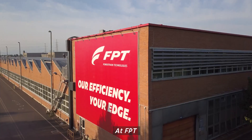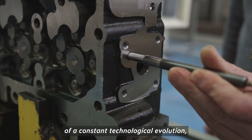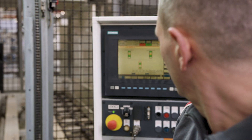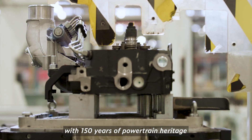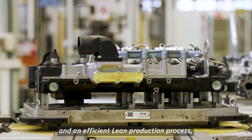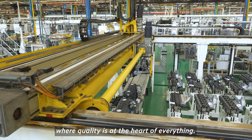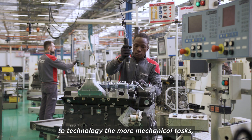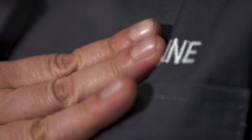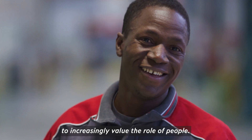At FPT, every engine is the result of a constant technological evolution with 150 years of powertrain heritage, and an efficient lean production process where quality is at the heart of everything. Over the years, we have delegated to technology the more mechanical tasks to increasingly value the role of people.